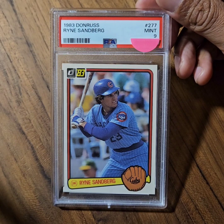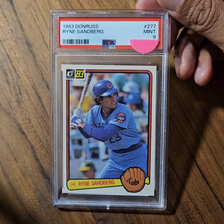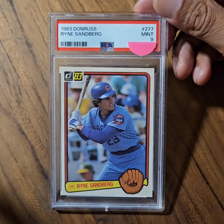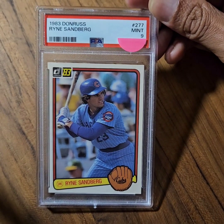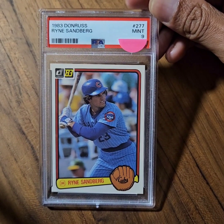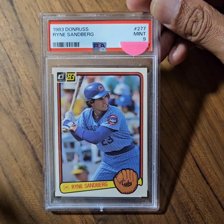What's up everyone? Andy Drifter here. I hope your day is going well and welcome to this week's episode of Card Show Pickups. The first card I have for your viewing is a 1983 Donruss rookie card of Hall of Fame second baseman for the Chicago Cubs, Ryan Sandberg.